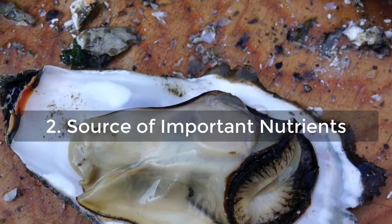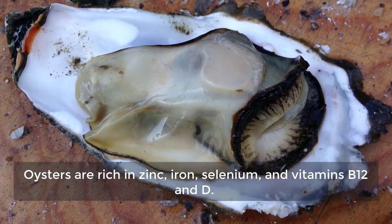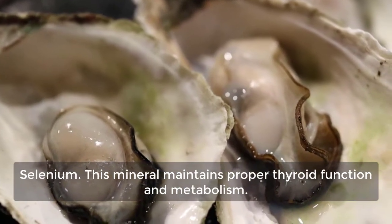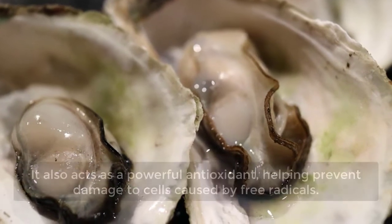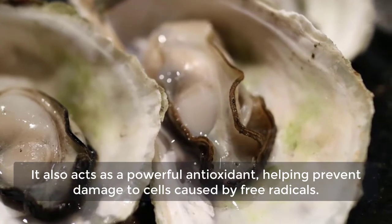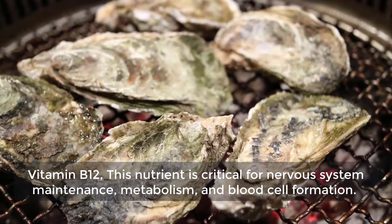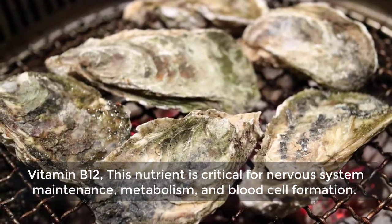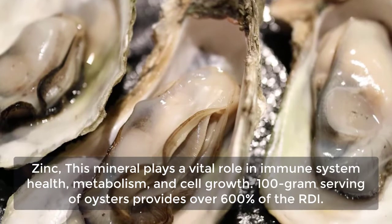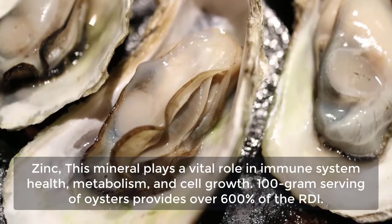2. Source of Important Nutrients. Oysters are rich in zinc, iron, selenium, and vitamins B12 and D. Selenium maintains proper thyroid function and metabolism, and acts as a powerful antioxidant, helping prevent damage to cells caused by free radicals. Vitamin B12 is critical for nervous system maintenance, metabolism, and blood cell formation. Zinc plays a vital role in immune system health, metabolism, and cell growth — a 100g serving of oysters provides over 600% of the RDI.